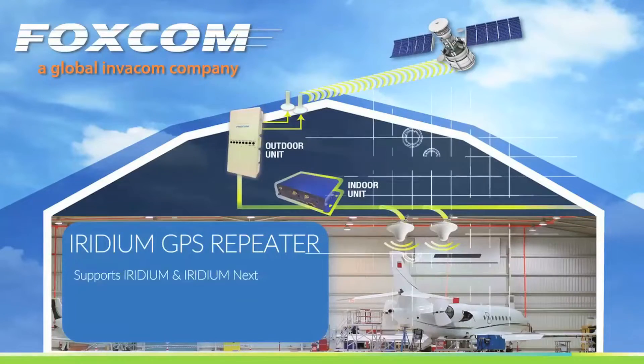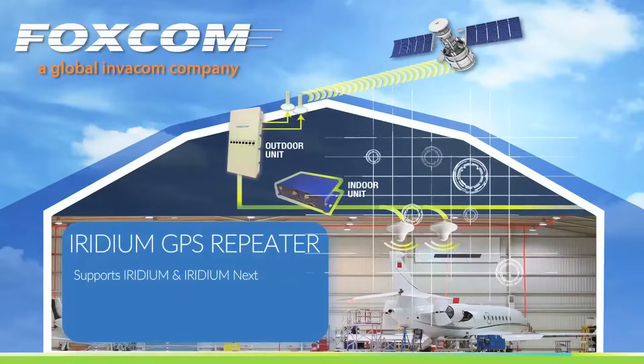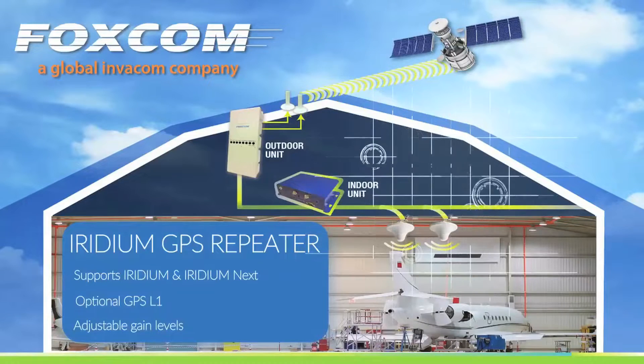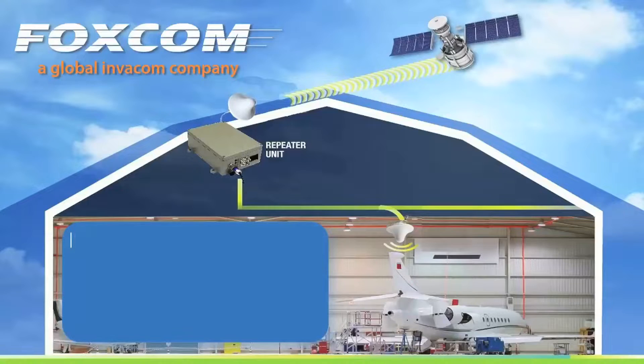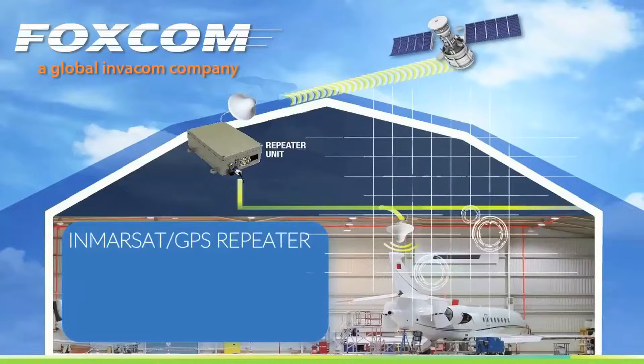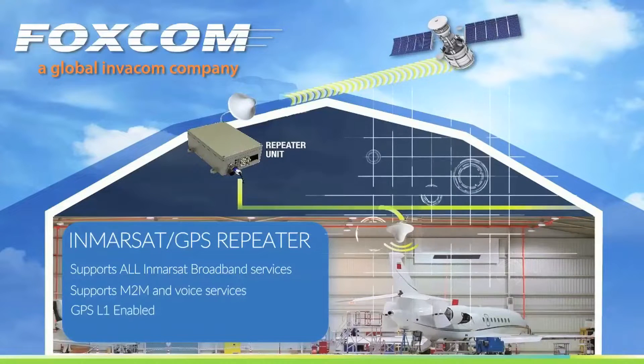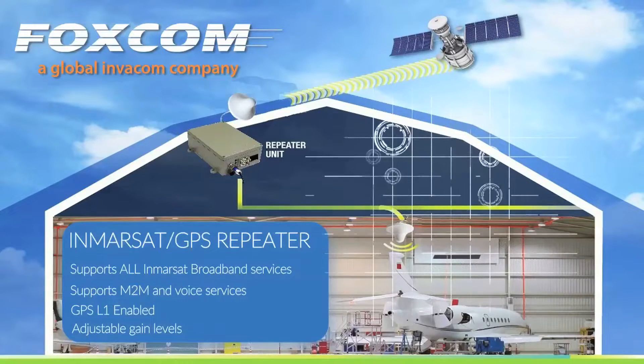Our combined Iridium GPS solution supports three Iridium terminals simultaneously with a single repeater system and adjustable gain. Our combined Inmarsat GPS solution provides indoor coverage for all Inmarsat L-band broadband services.